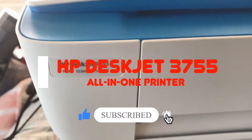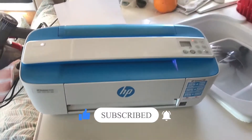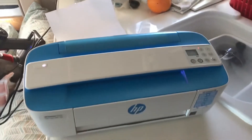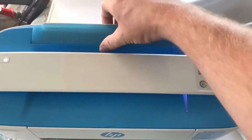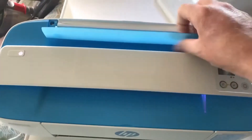HP Deskjet 3755 All-in-One Printer. Printers aren't all that exciting in 2019, but the 3755 from HP really is something else. It is easily one of the most compact printers on the market, but it's chock full of features.